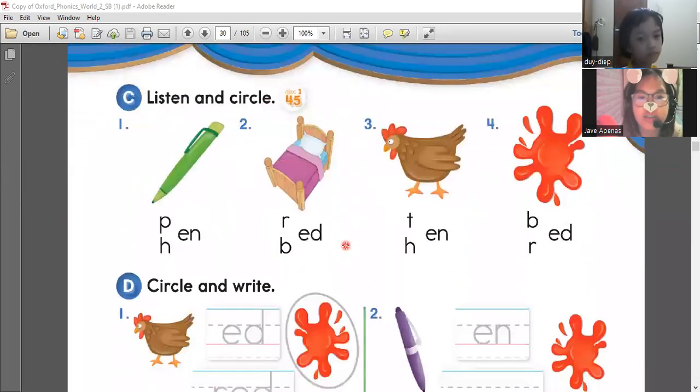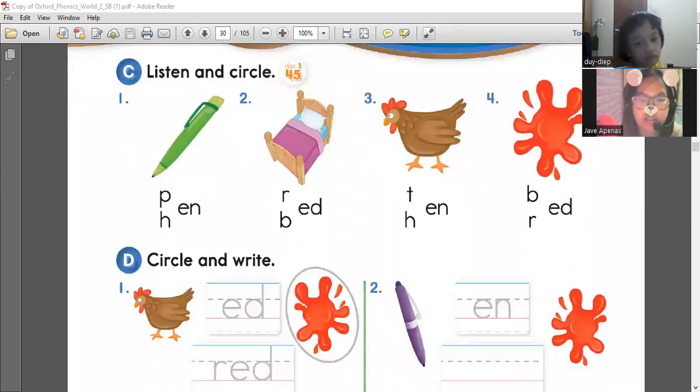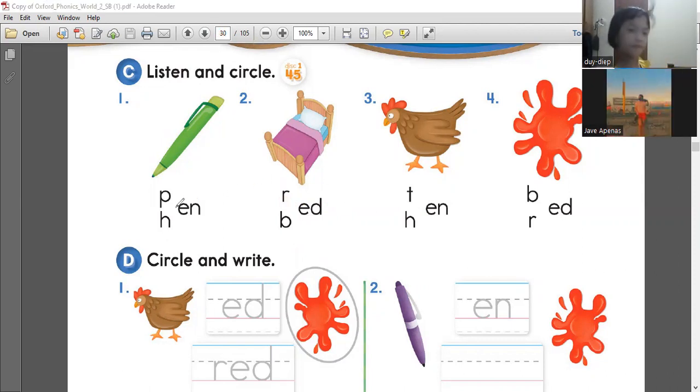Let's go circle the correct answer. Let's try to know the correct answer for each picture. So number one, what is it? Pen. Pen. Okay, how to spell pen? Is it P or H? P. Very good. It's P-E-N.